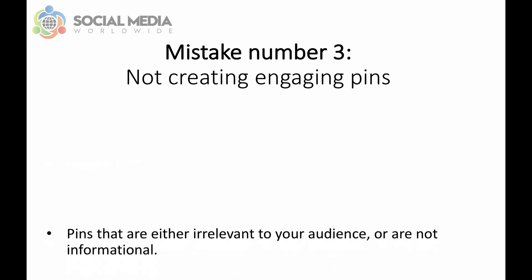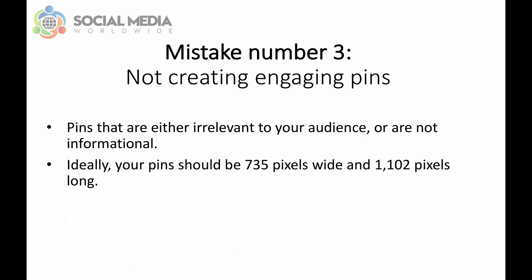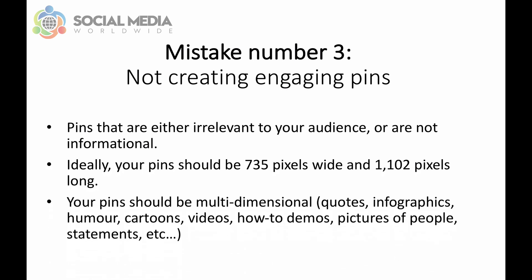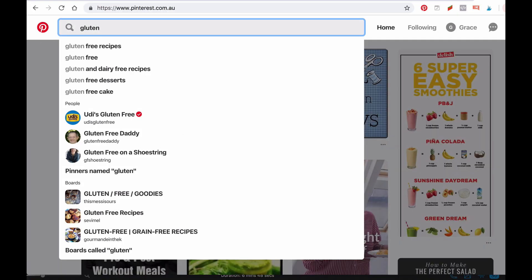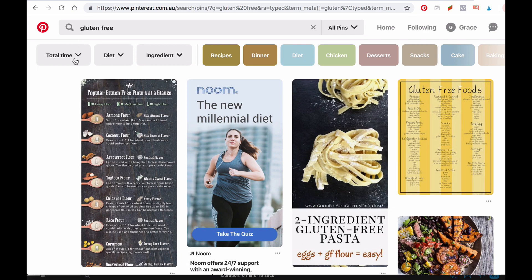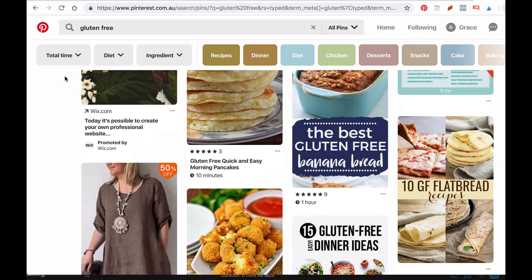Mistake number three: not creating engaging pins — pins that are either irrelevant to your audience or are not informational. Ideally, your pins should be 735 pixels wide and 1102 pixels long. They should also be multidimensional; in other words, you shouldn't always be publishing the same types of pins. Instead, vary the type of content you share: quotes, infographics, humor, cartoons, videos, how-to demos, pictures of people, statements, etc. To come up with ideas for engaging pins, type keywords relevant to your business in the search box and look at the most popular pins — the more engagement they have received, the more popular they are.